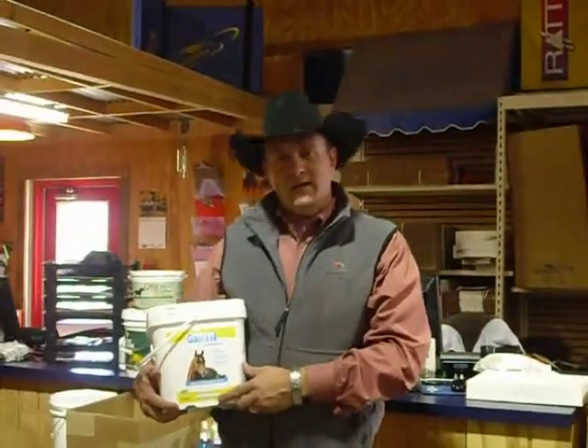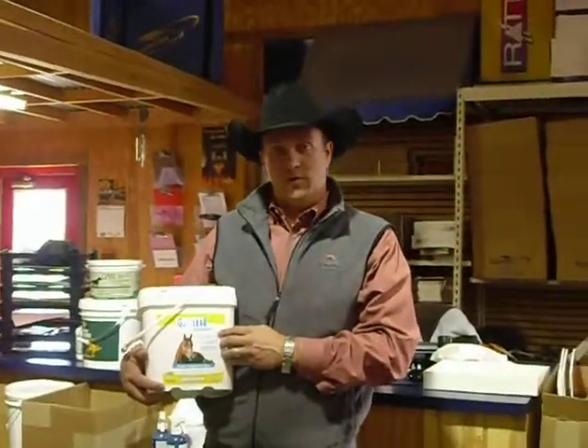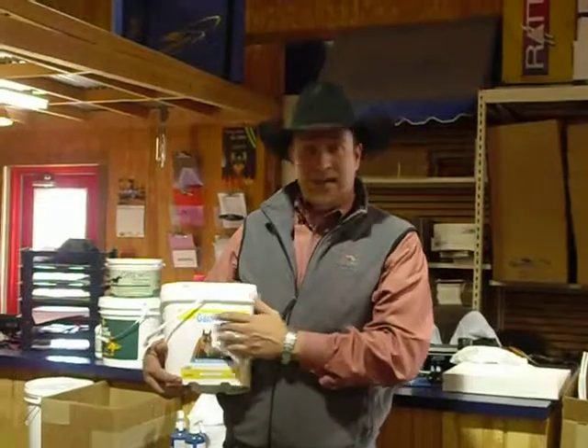Hey everybody, Joe Kyle Reed here again, sitting here at Cool Horse. I want to talk to you about another DuraVet product that will be important for the winter months coming up, and that's a product called Gain It.